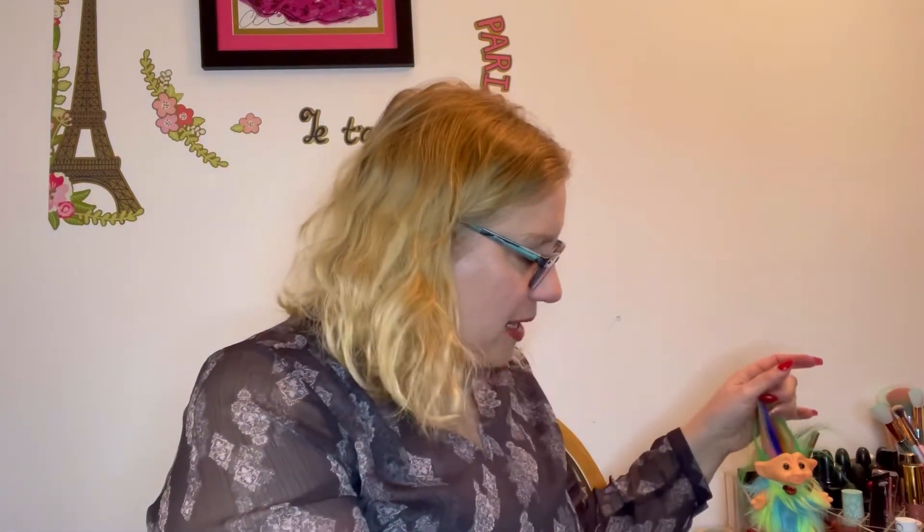Hey everyone, it's Laura and Trent. I'm sad he's gonna be leaving me — this is our last video together. I will miss you little dude. Sorry for all the times I dropped you. Hopefully I won't drop him in this video.